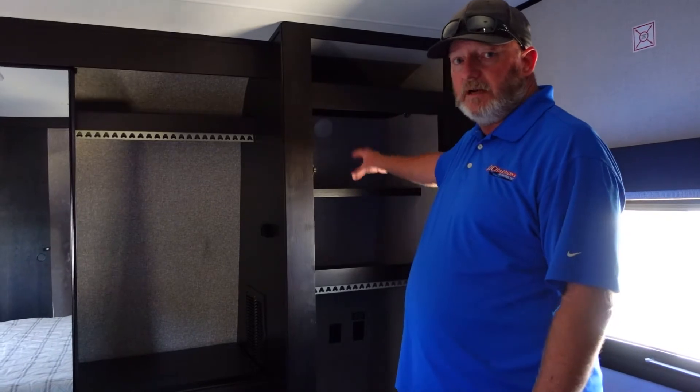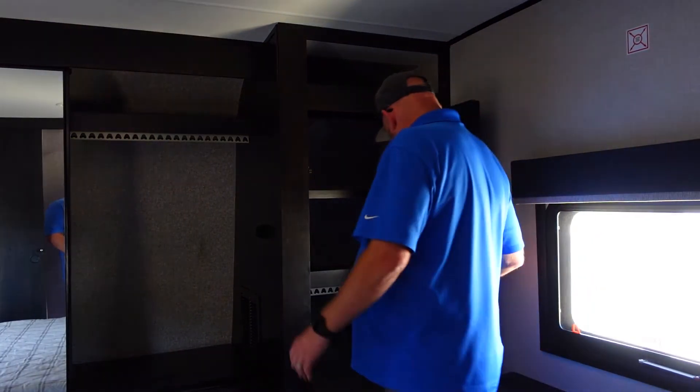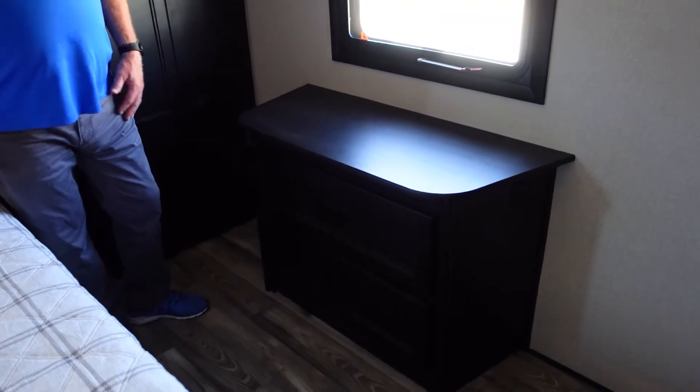There's a little area over here with a secret spot set up for a washer and dryer, so this model is ready for that hookup. There's also a bit more storage and a dresser here, plus a door that closes off the bathroom.